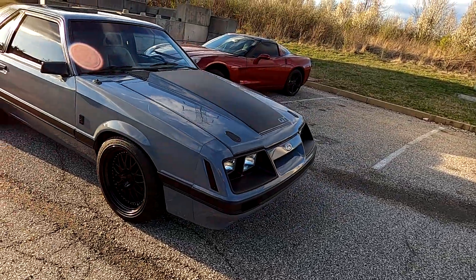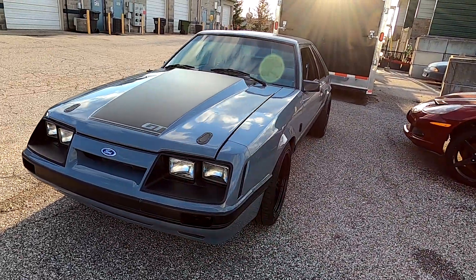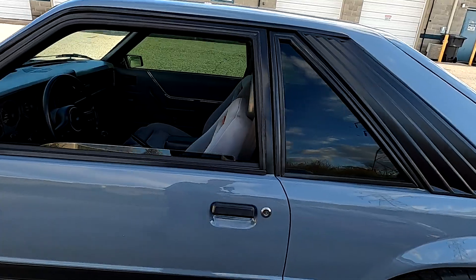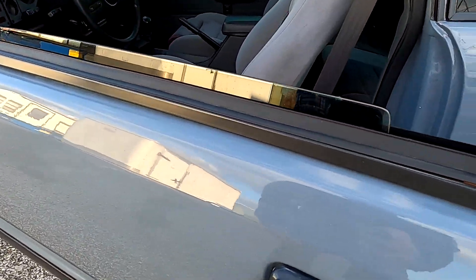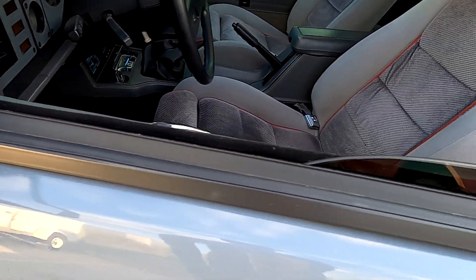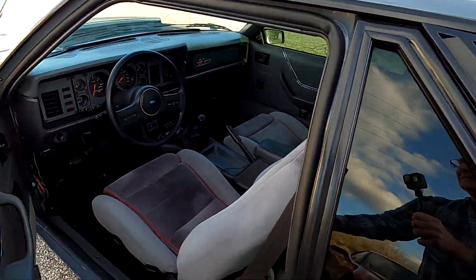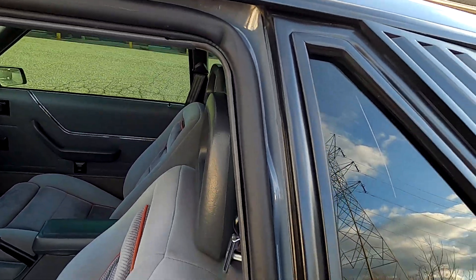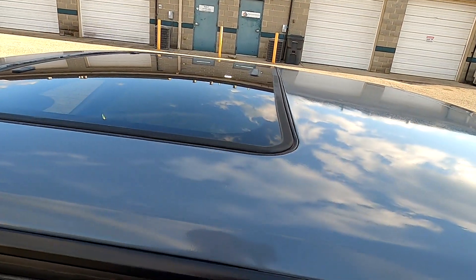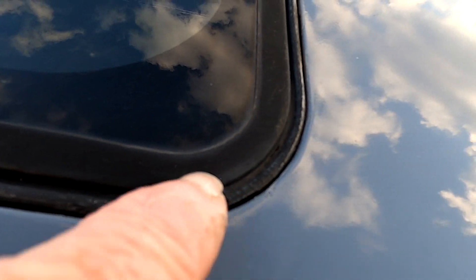I've had people come by the shop and look at this thing and they just love the way it looks. The inside is so clean. It's got new seals, you can tell — brand new felt in the doors, new weather stripping on the doors. Somebody spent some money on this thing. The sunroof is original but it looks like they didn't replace the seal on it.